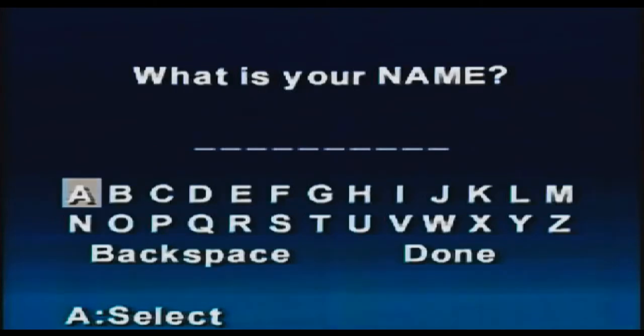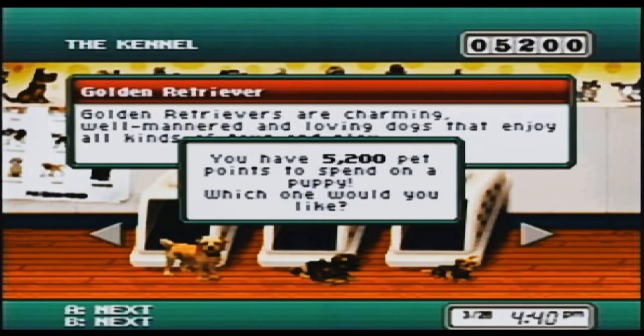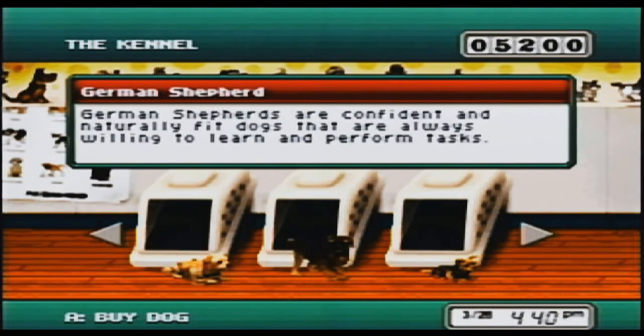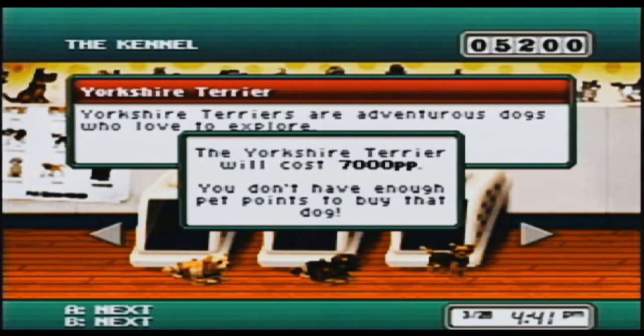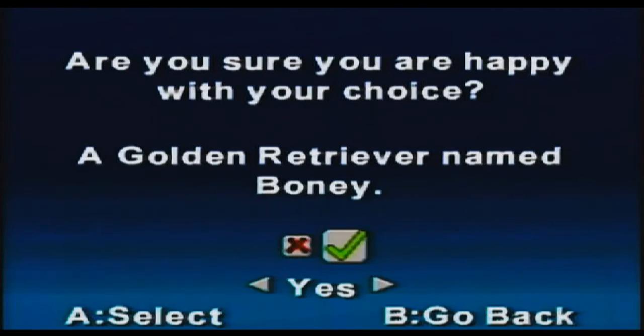If you decide to set up your new best friend on console for the first time, you'll be asked to set the type of clock, current time, and date. As most simulation games go, this game works in real time. You'll then be asked for basic information about yourself — your name, birth date, and favorite color, which will be set as the color for the game's UI. You're then taken to the kennel to pick out a puppy. You're given 5,200 pet points to start with, and unfortunately you can only choose between the first two dogs — the Golden Retriever and the German Shepherd — as the Yorkie costs 7,000 pet points. After picking out your pooch and giving it a name, your new life with your new best friend begins.